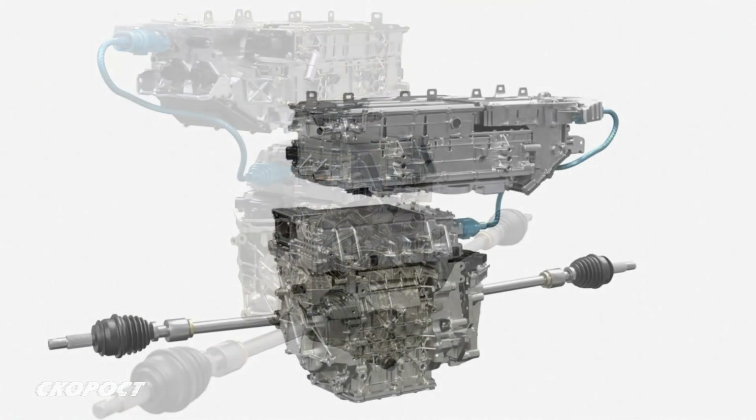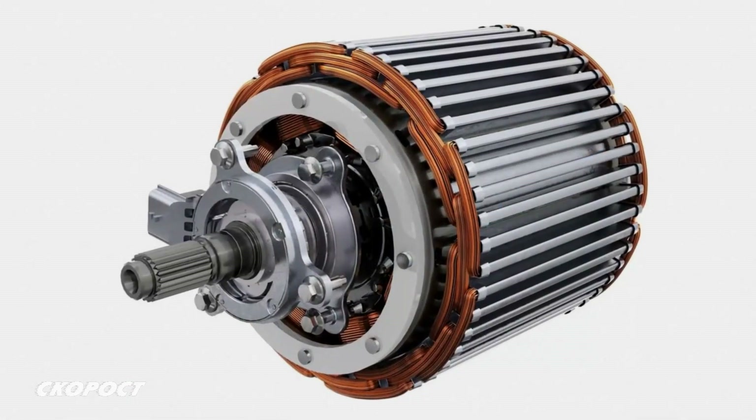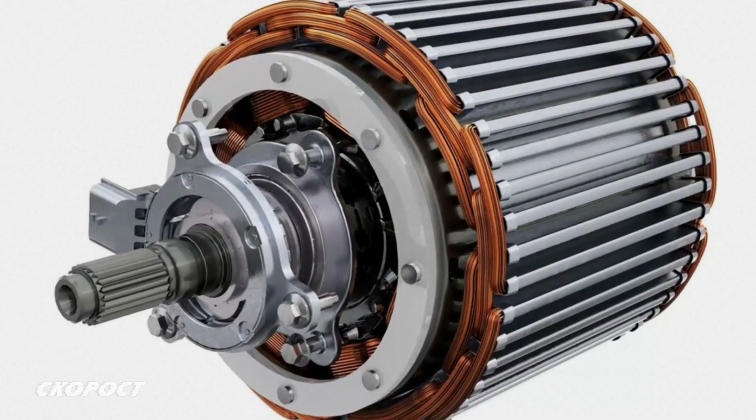Задвижването на тестовия Megane E-Tech Electric става с ново разработен от Алянса синхронен електромотор, произвеждан в завода на Renault в Клион, Франция. Той има водно-маслено охлаждане и променливо възбуждане на ротора.